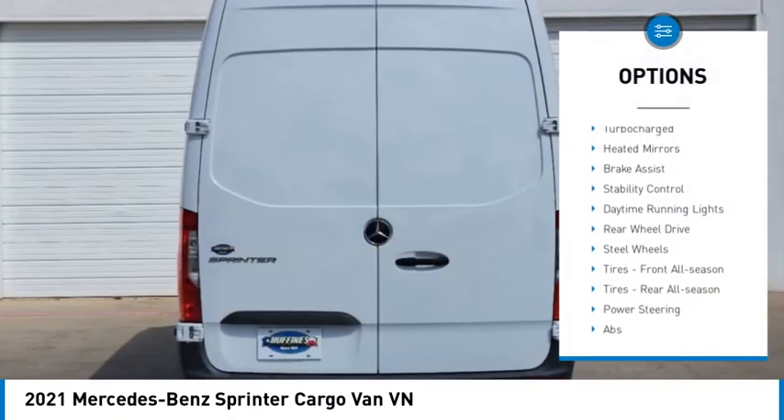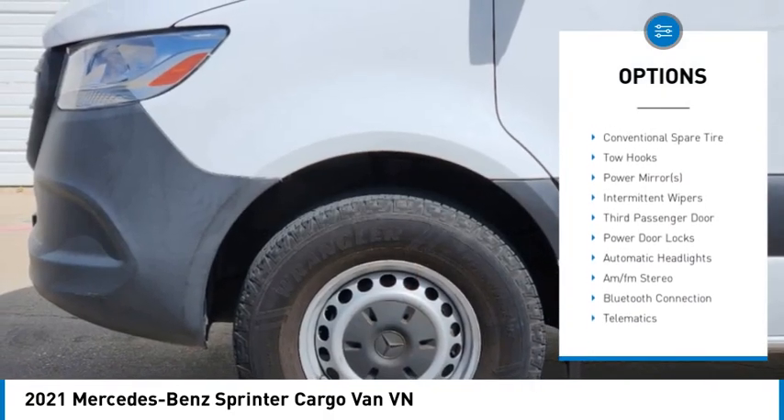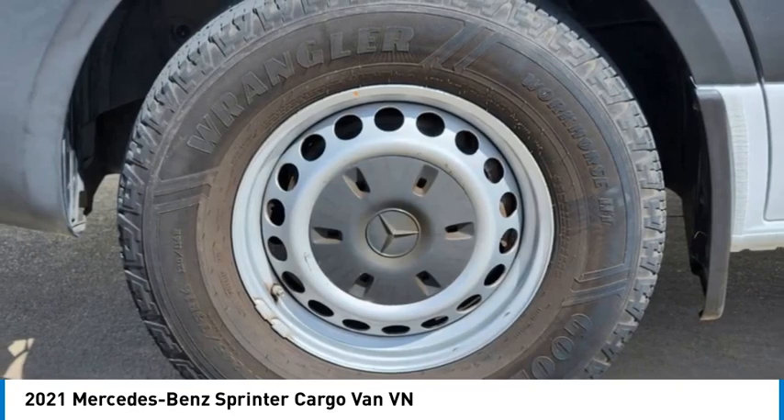Tire pressure monitor. Turbocharged. Heated mirrors. Brake assist. Stability control. Daytime running lights. Rear wheel drive. Steel wheels. Tires, front all season. Tires, rear all season.